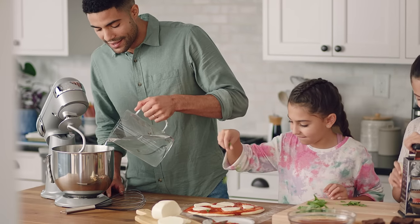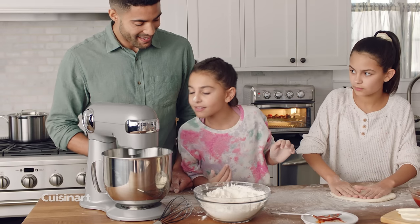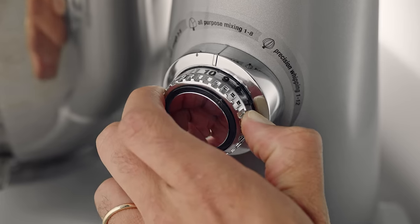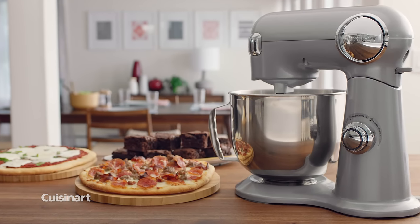The Cuisinart Stand Mixer is the perfect addition to your kitchen. Whip up small or large batches of your favorites, faster than ever. With a high performance motor, large capacity bowl, and 12 precision speeds. Family memories are now in the making with Cuisinart's Precision Master Stand Mixer.